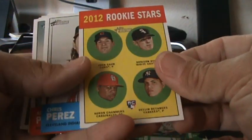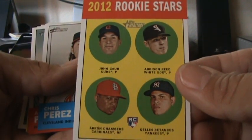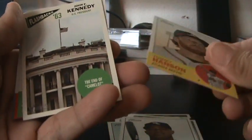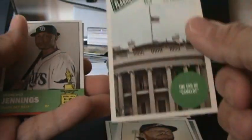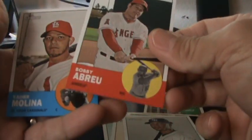Kostrymski, 2012 Rookie Stars. These packs normally — last year I know they were like $4.99. It's a John F. Kennedy card. This year they're like $5.28, so they're going up a little bit.